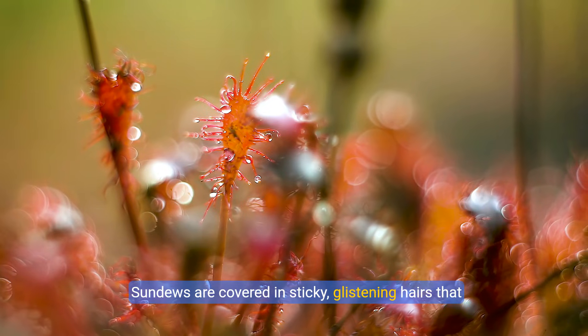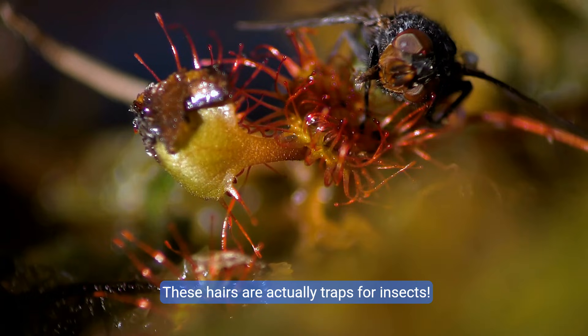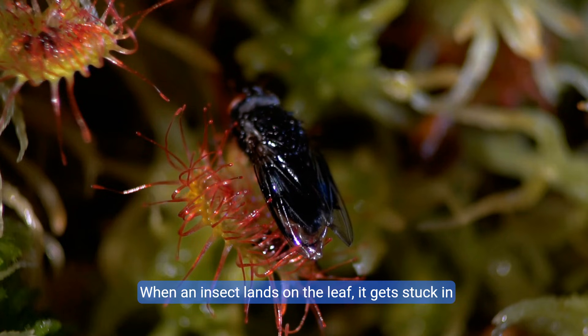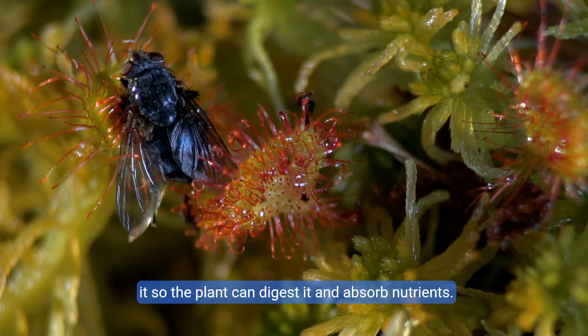Sundews are covered in sticky, glistening hairs that look like tiny drops of dew. These hairs are actually traps for insects. When an insect lands on the leaf, it gets stuck in the sticky goo. The leaf slowly curls around the insect, trapping it so the plant can digest it and absorb nutrients.